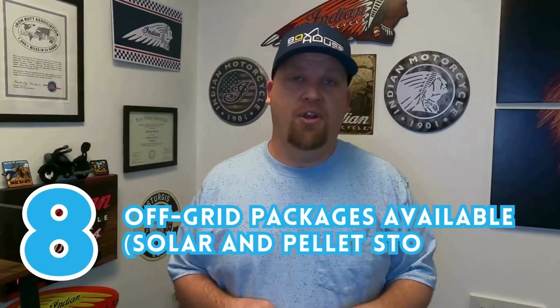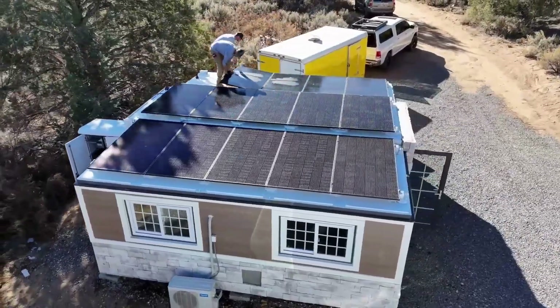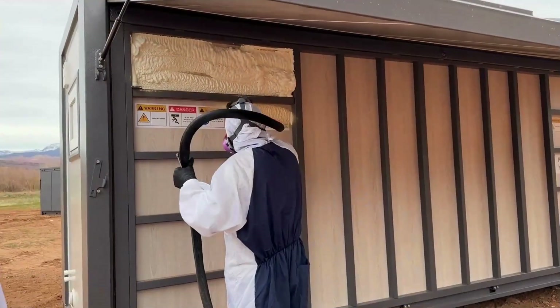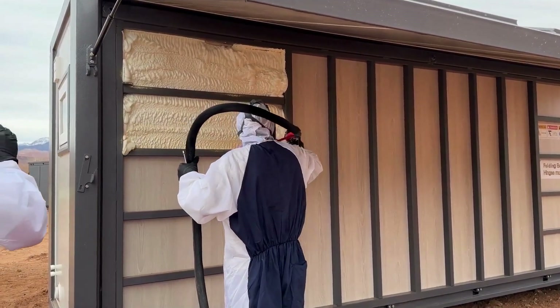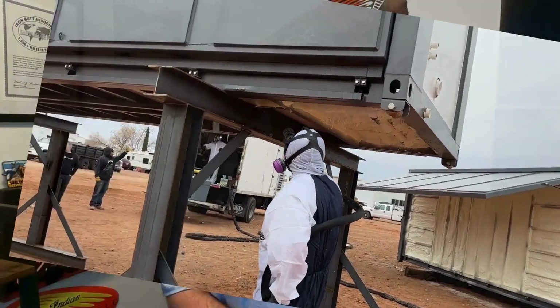Number eight is off-grid packages. They come with a few different off-grid packages — solar, and you can also get a pellet stove for heating. So that's really cool. Number seven is they're super energy efficient. They have a closed-cell spray foam insulation that is sprayed in between the walls, so it holds in the heat, the air, and sound. So that's an awesome feature.